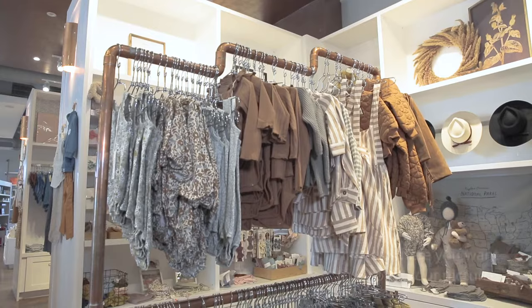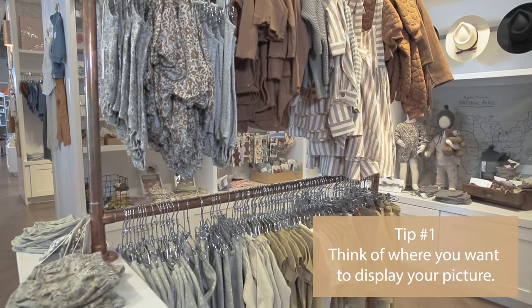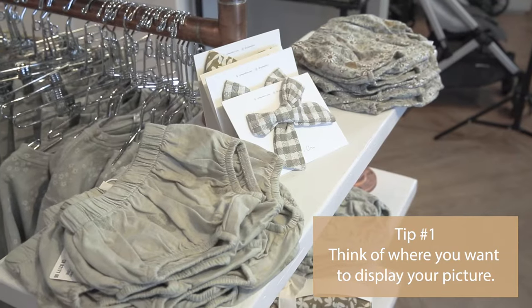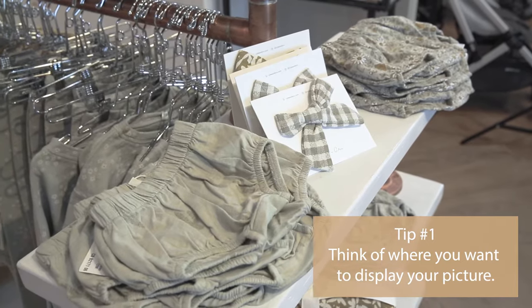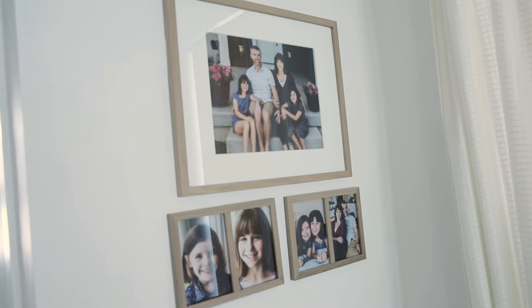Now let's get into our four main steps. Tip number one: when styling your family portrait, start by thinking about the big picture. Where in your home do you want your family portrait to be displayed? Your decor style should be considered when choosing your location and what to wear.